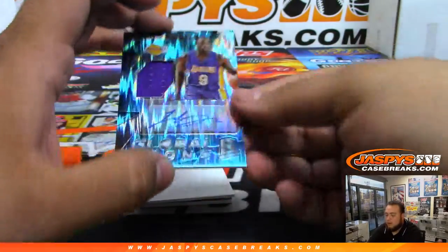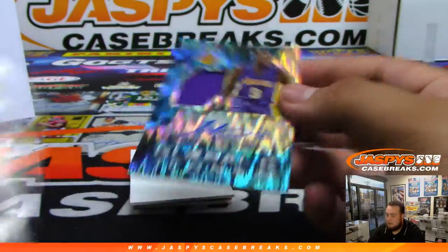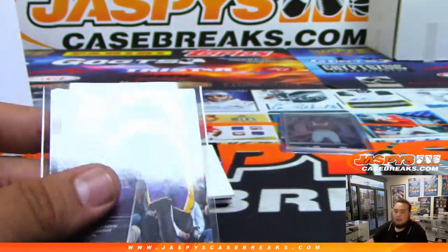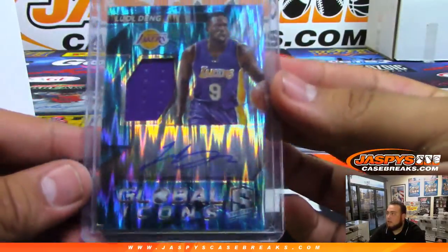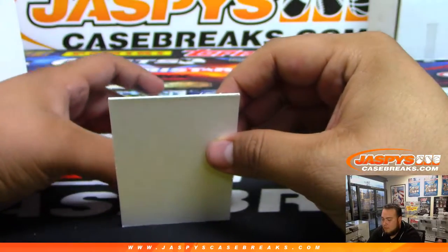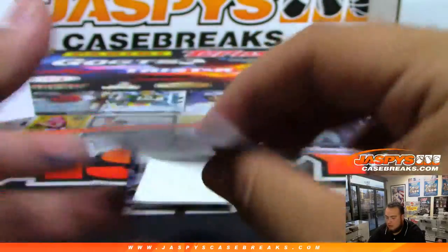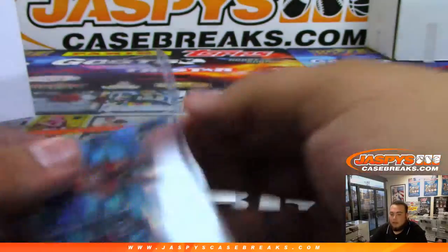We got a Dang Global Icons Lakers jersey auto — and that is 41 of 99, spot one, Nicholas Esposito. We have locked-in Kay Felder for the Cavs — 7 of 99, spot seven, David B.